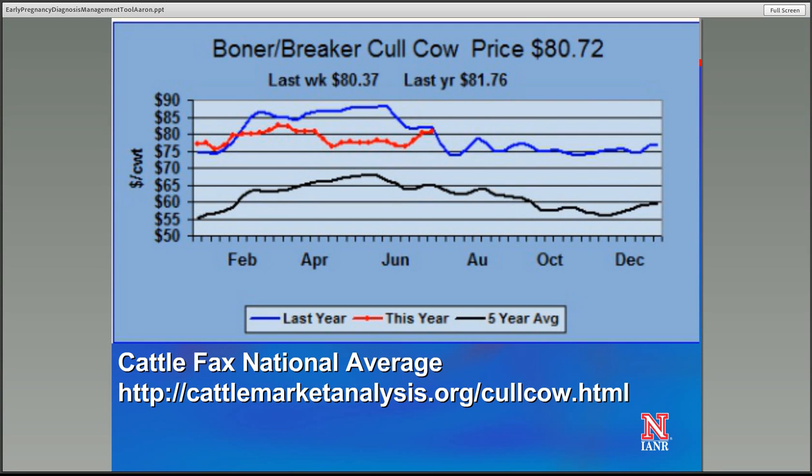Speaking of cold cow prices, this is some information showing historic market averages from the cattlemarketanalysis.org website put together by Dylan Fates at Utah State. You can see the black line showing the last five years of historic cold cow prices. We tend to see those cold cow prices peak in the late May through June time period, then fall down a little in the June through August timeframe. From August through November, we tend to see some significant price slide. So historically it's been to our advantage to market cows in that late May through August time frame, and early pregnancy diagnosis allows us to identify open cows and sell them before that August through October/November price slide.